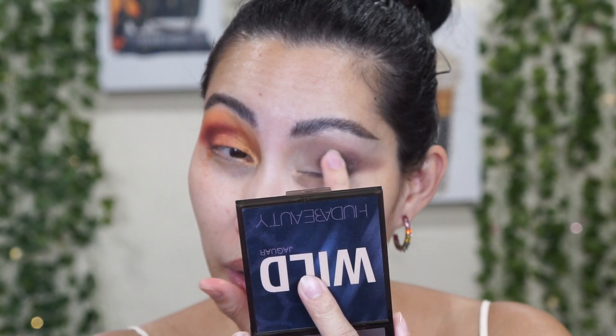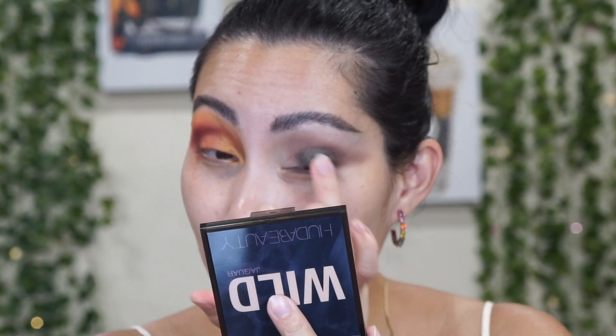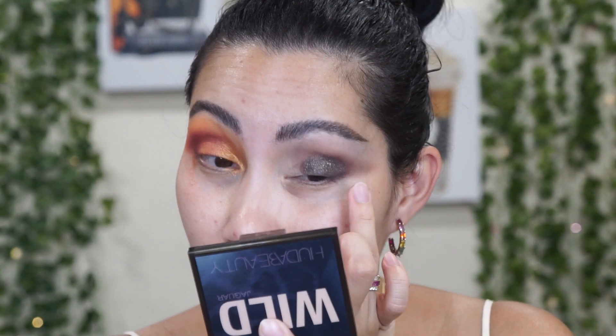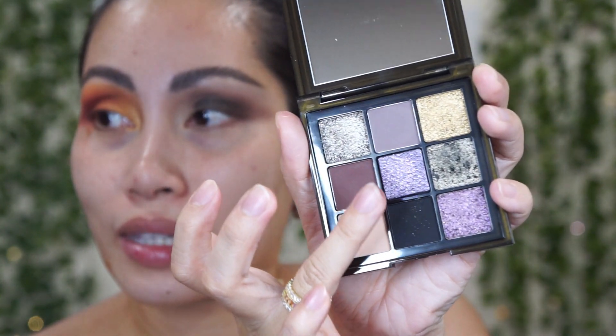I'm going to use this one on my inner half, just making sure I don't go all the way across. Oh, this is pretty! This shimmery shade is an olive — yeah, olive green — with what I thought had a gray undertone, but no. Now I'm going to use this purple cotton-purple shade that has the python embossment — so, so beautiful.